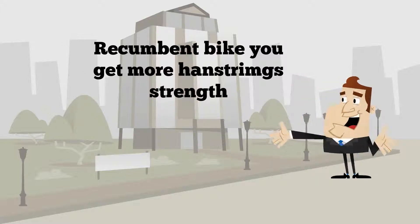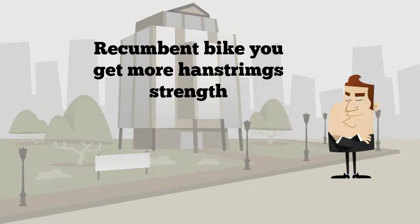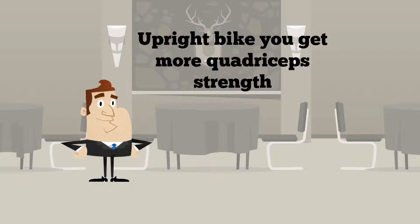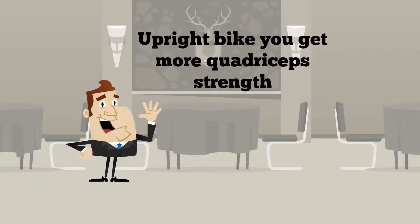When you're using a recumbent bike, you are going to get more hamstring strength than quadriceps strength. On the contrary, the upright bike will strengthen your quadriceps more than your hamstrings.